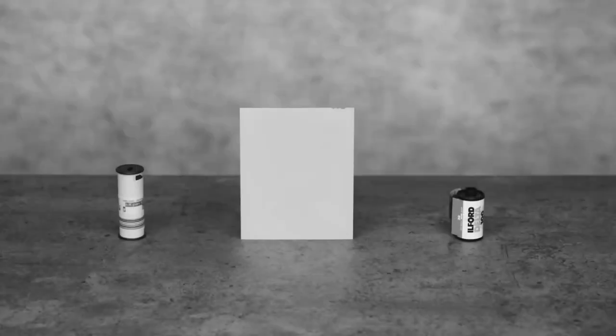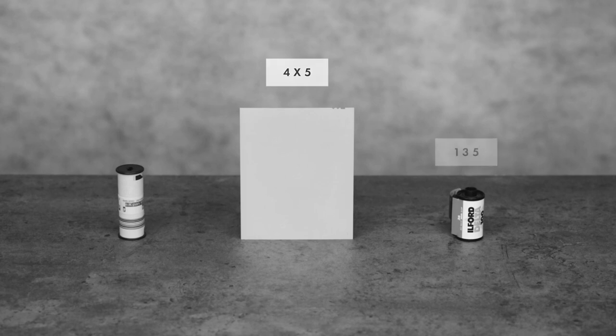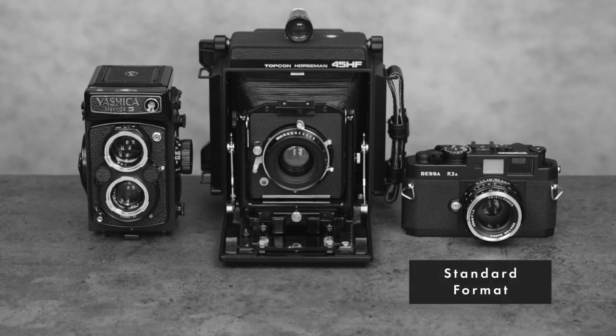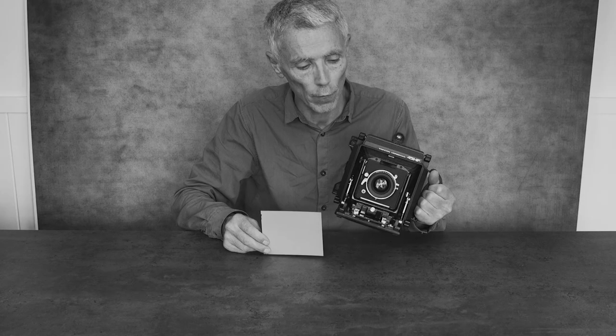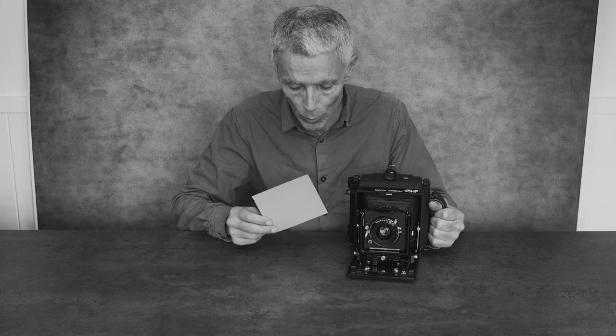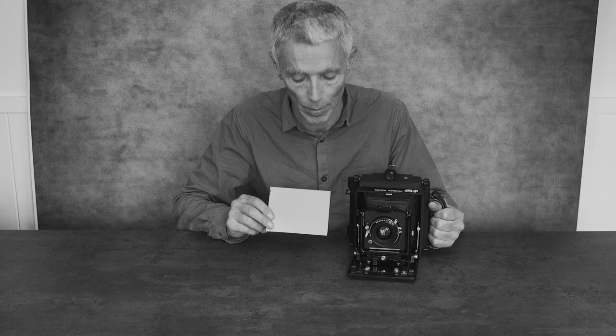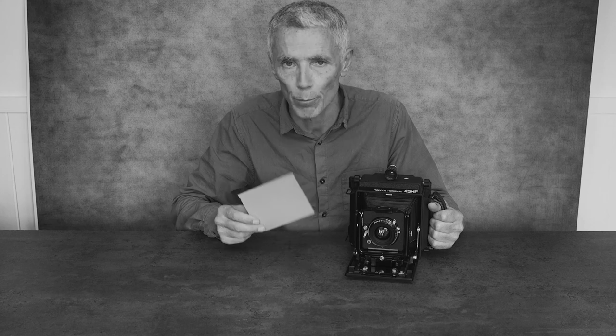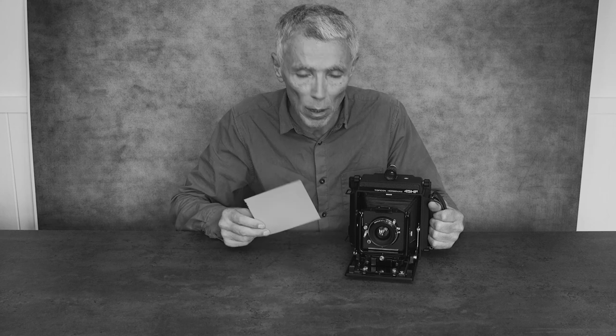These are the top three formats: 120, 4x5, and 35mm. There's plenty of film available and it's easy to process at home. This is a large format camera — it takes film 4 inches by 5 inches, producing really big negatives and massive prints. But it's a rather specialised camera, which means it probably won't be your choice for a first film camera.